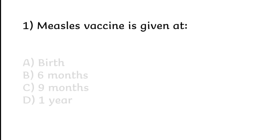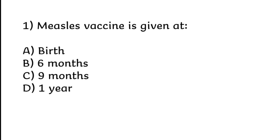Measles vaccine is given at birth, 6 months, 9 months, or 1 year. Correct answer is Option C: 9 months.